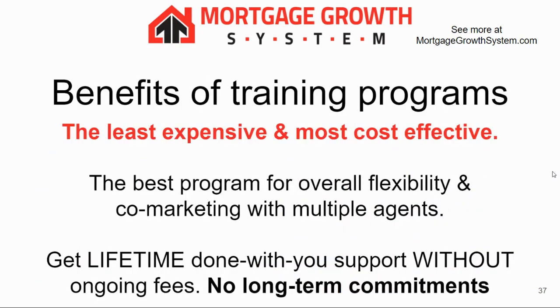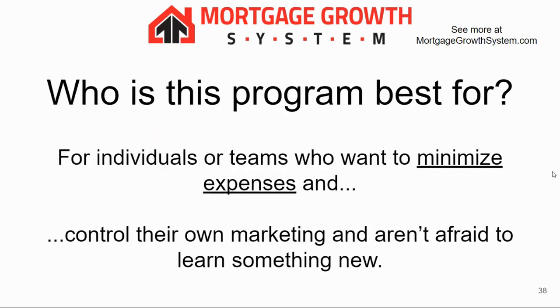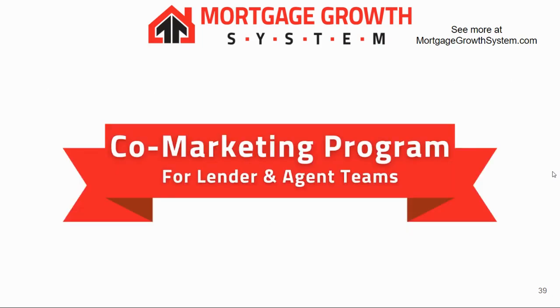This is the least expensive and most cost-effective option. It's also the most flexible and really good if you want to co-market with multiple different agents. No long-term commitments on this program either. It's best for teams, individuals, and people who like to control their own marketing and aren't afraid to learn something new.